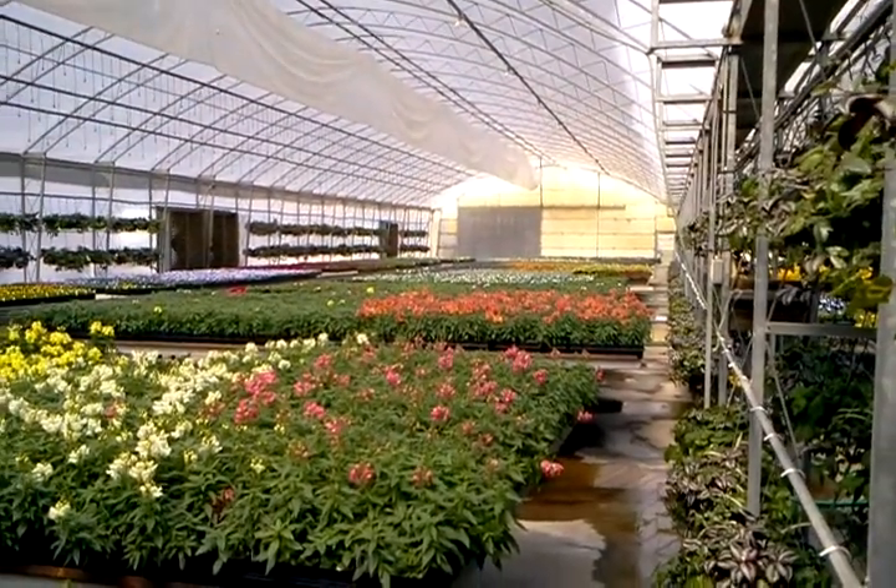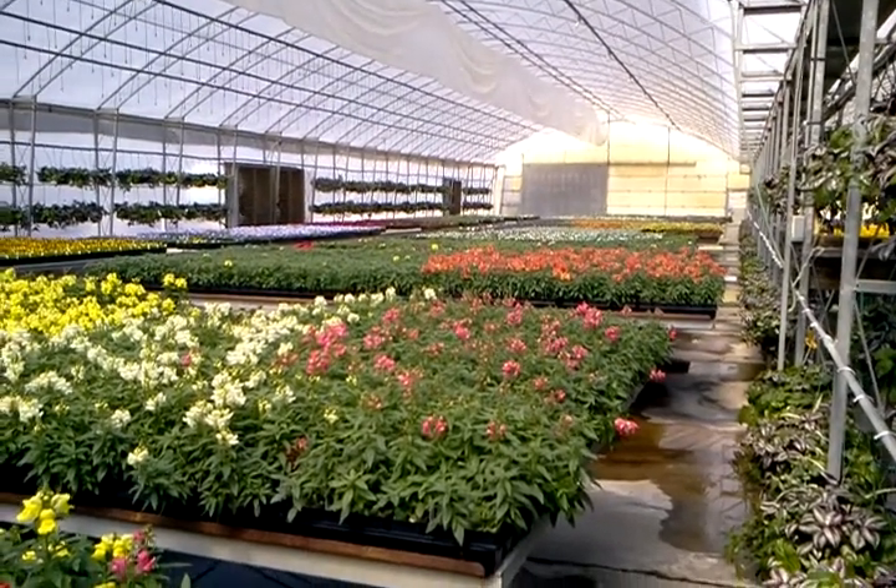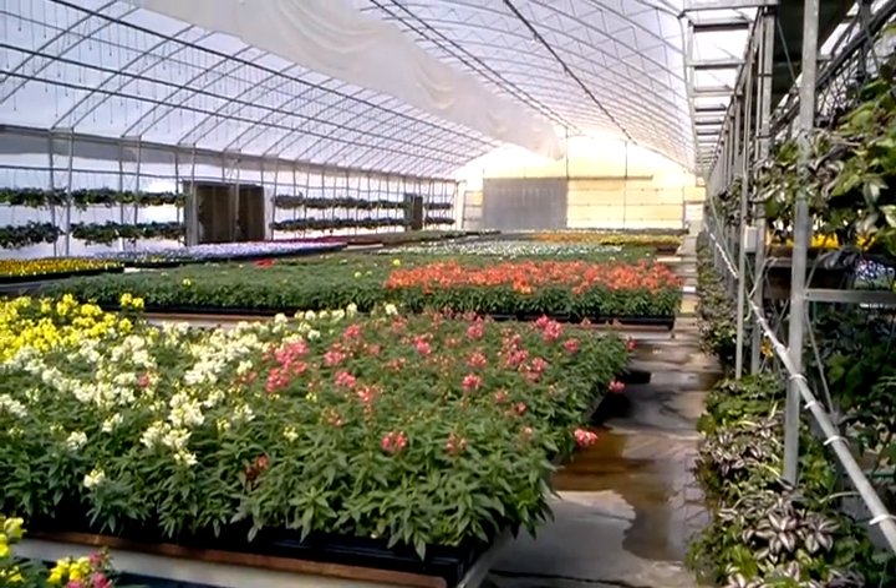And then farther down is the Dusty Miller, Dianthus, and the Calipacoas. Just about everything in here showing good color.